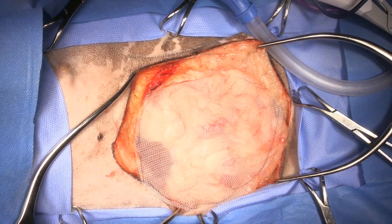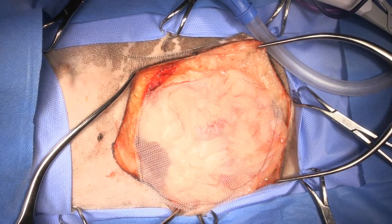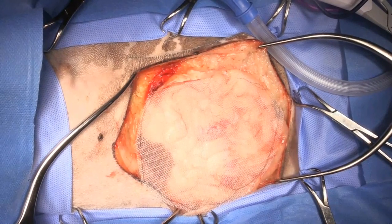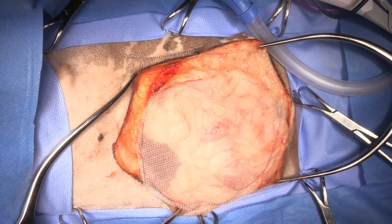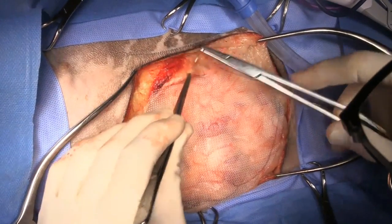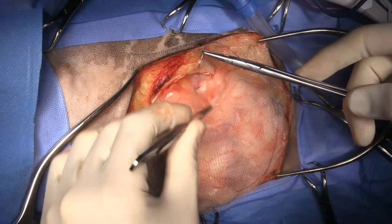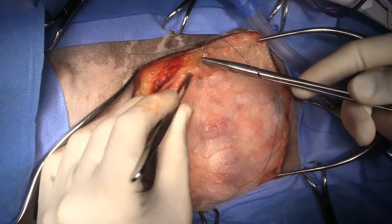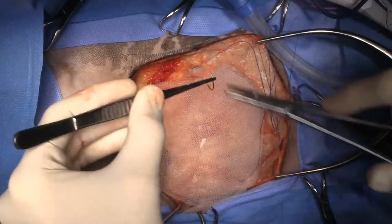All of our polypropylene meshes are 15 by 15 centimetres because that's the way we cut them. If you needed something bigger, you can sew two polypropylene meshes together — there's no problem doing that. What I usually do is suture the mesh so that it overlaps a little bit with the abdominal wall, so that the edge of the mesh is not rubbing up against the intestines.